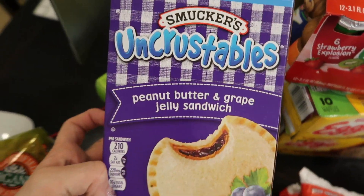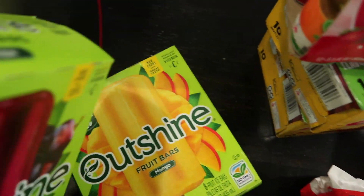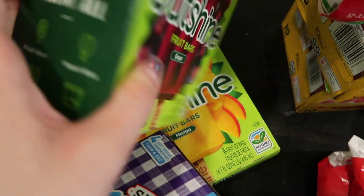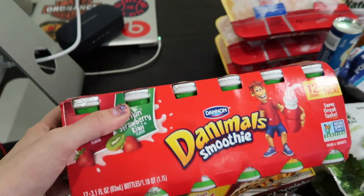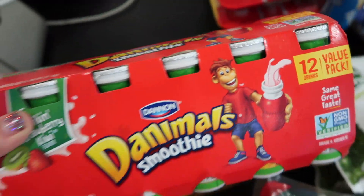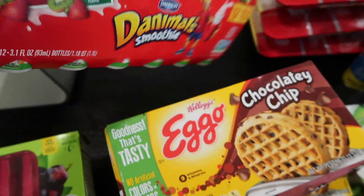Right here is Uncrustables — J.R. takes these to school. And then this is what I have instead of ice cream at night and they are seriously so good. Mango is my favorite, grape is good, and strawberry is another really good flavor too. We don't always get this big 12-sized value pack of Danimals so whenever I see it I grab it up, for J.R. — he likes to have these.